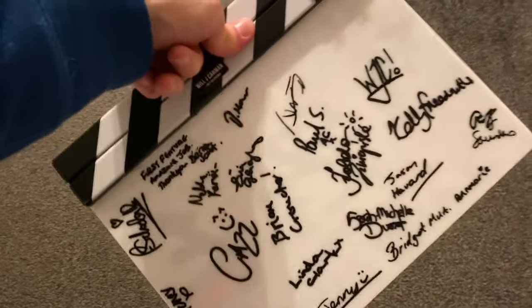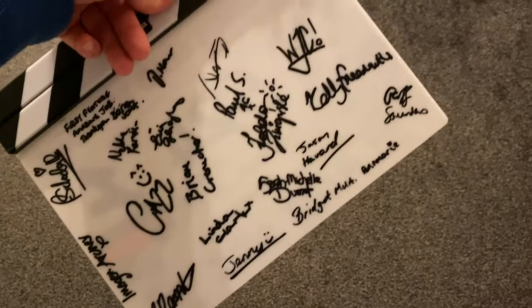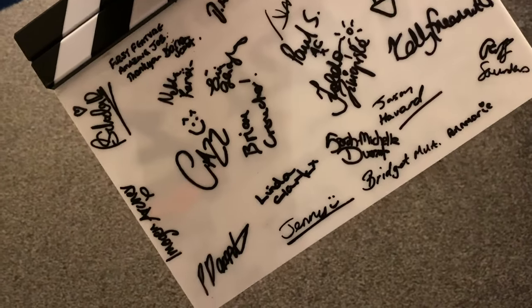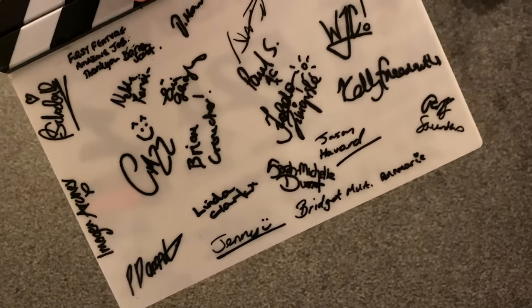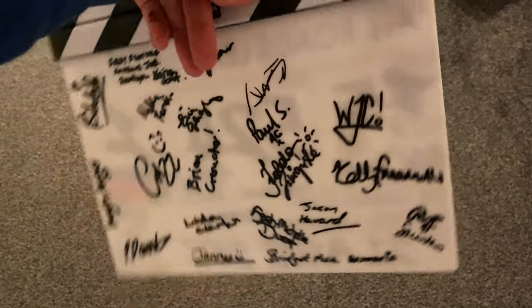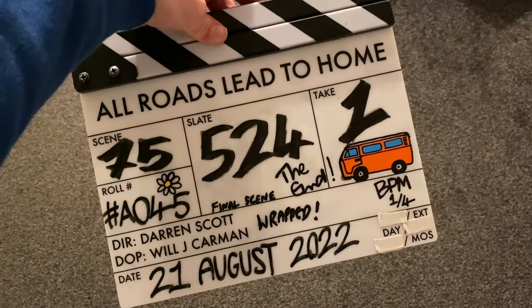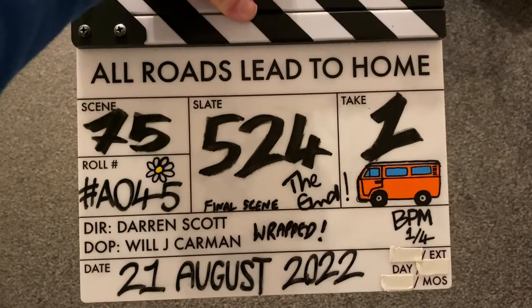It had the production as well as the director and my name etched into the slate. And when we wrapped that production, I had all the cast and crew sign the back of it, and I coated it with a sealant spray on the front and back, just to preserve all of the final slate information – the final scene, the final shot, the final take – as well as the signatures.